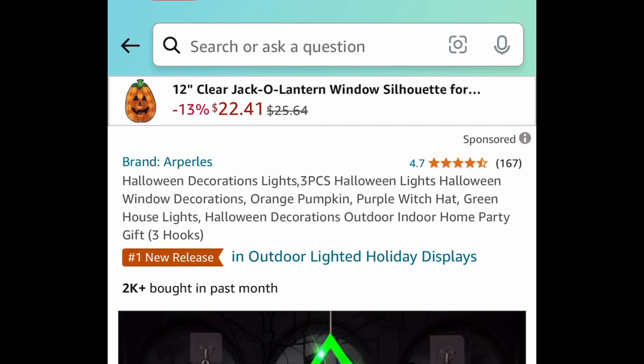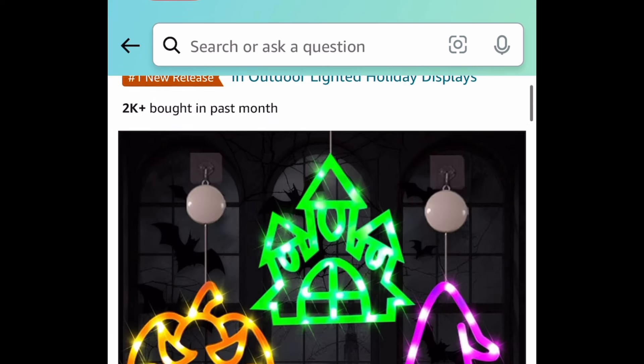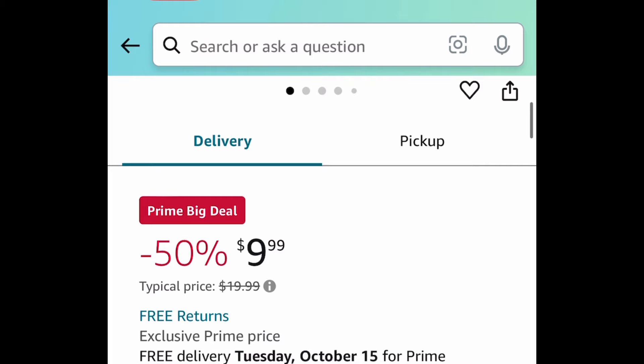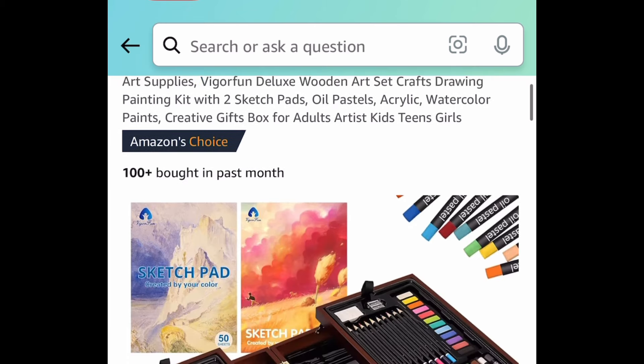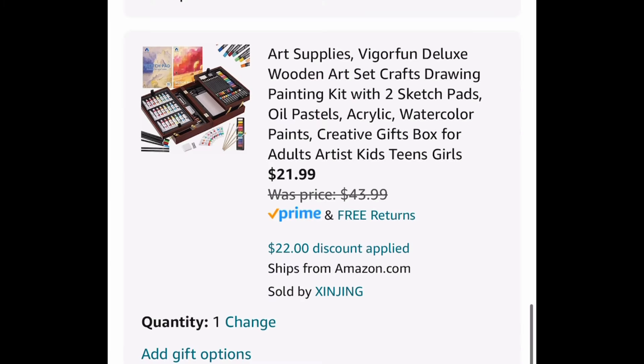Next deal here we have this Halloween decoration — it's a three-piece window lights set and this one is priced down to $9.99. Next deal, we have art supplies — this is a wooden art supply set where you have everything you need inside. We're going to save 50% on this, and with the code it's going to be $21.99.